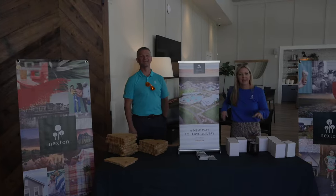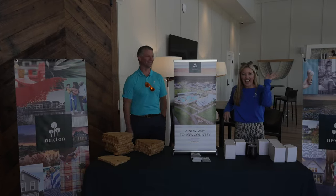No trip to Nexton would be complete without Bo Taylor. If you haven't seen my other video, I did an interview with Bo — Bo knows Nexton — so I'll link that video right here. If you have any questions, reach out to me, we'll schedule a trip up here, we'll see Bo, and you can rip the map off the wall.